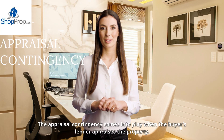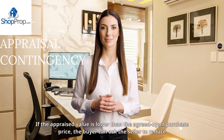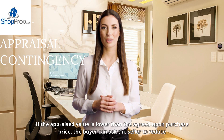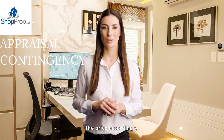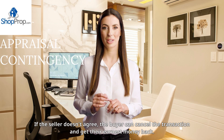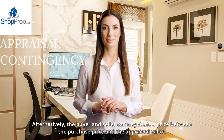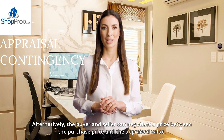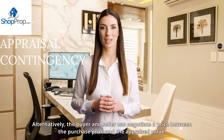The appraisal contingency comes into play when the buyer's lender appraises the property. If the appraised value is lower than the agreed-upon purchase price, the buyer can ask the seller to reduce the price accordingly. If the seller doesn't agree, the buyer can cancel the transaction and get their earnest money back. Alternatively, the buyer and seller can negotiate a price between the purchase price and the appraised value.